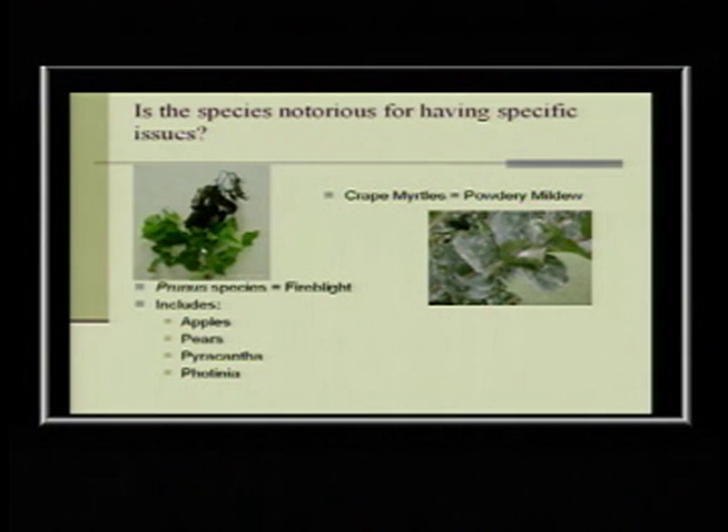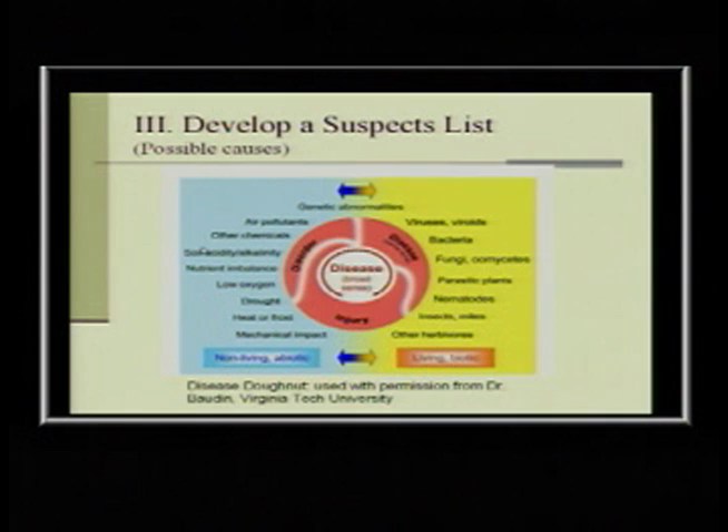If that inoculant is on your property and you don't remove it, you're just making more spores that can move to other plants — your apples and pears that you may have more preference for. A huge thing about IPM is monitoring your landscapes. Take a little time to walk through, look under the leaves, and see what's going on, especially if you're there regularly. If you only go to a site once a month, it's amazing what can change.